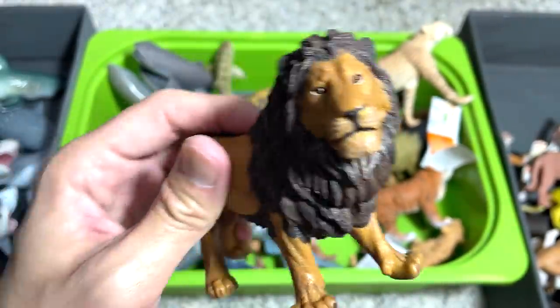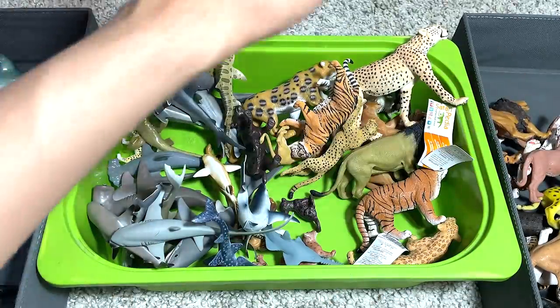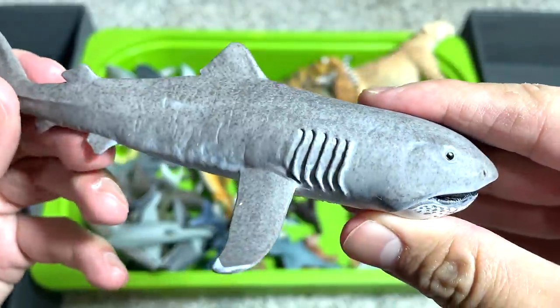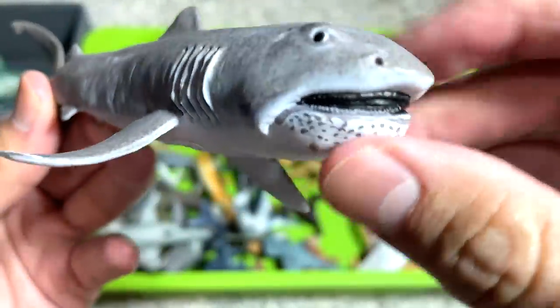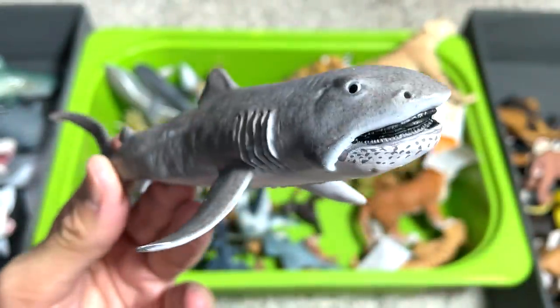I think this has got to be our best lion figure. The figures from Papo are absolutely amazing. And this is a mega mouth shark — I really love this a lot. It looks very nice; there's detailing on the lower jaw. It looks very, very nice.